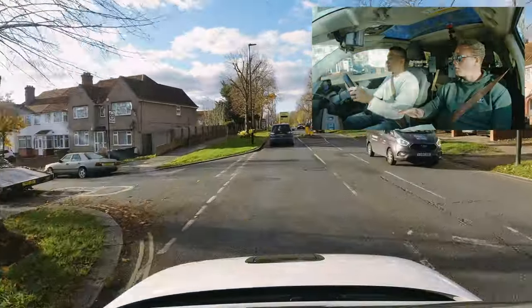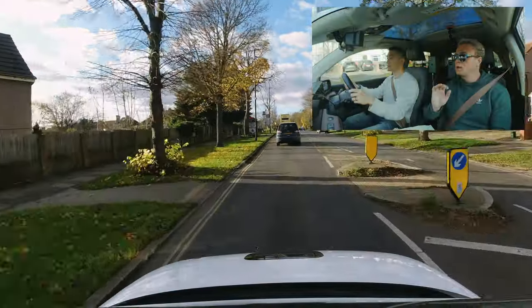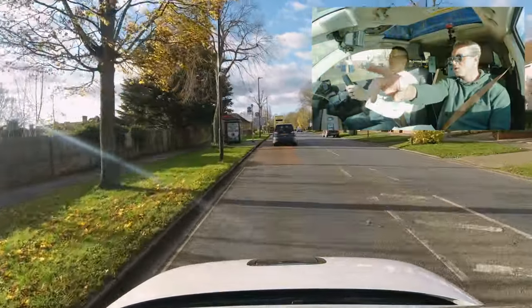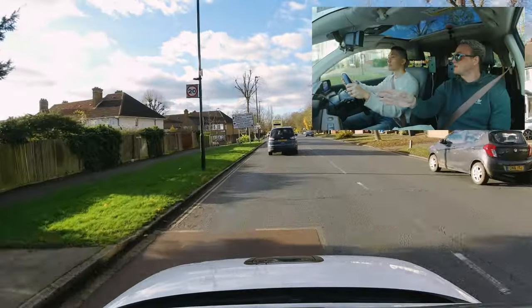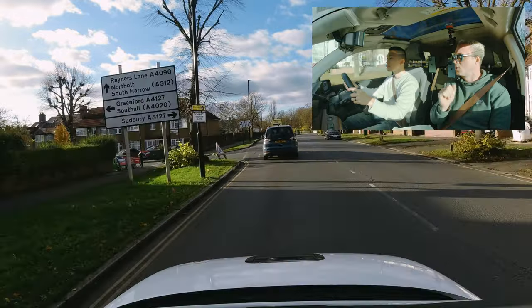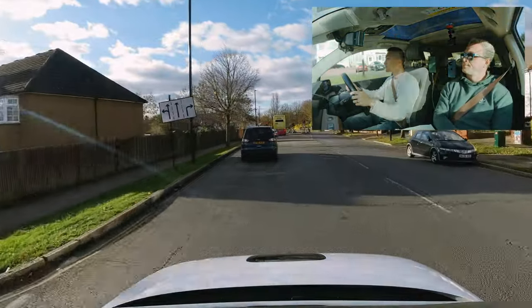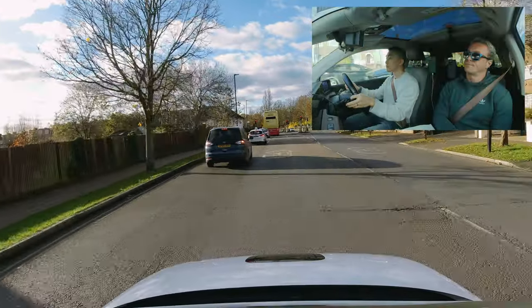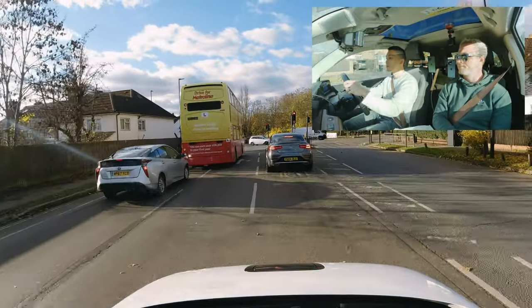You can completely ignore what I'm about to say because the SatNav is giving you the direction. On 20% of tests, they'll ask you to follow the signs to Sudbury — it's exactly the same as the SatNav case, just to highlight the signs as well. So at the light, turn right. Turn right, A4127, Greenford Road.